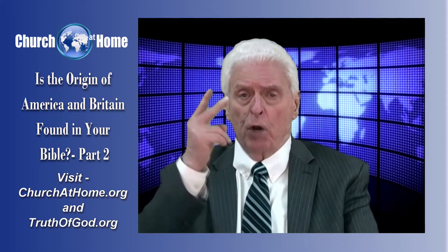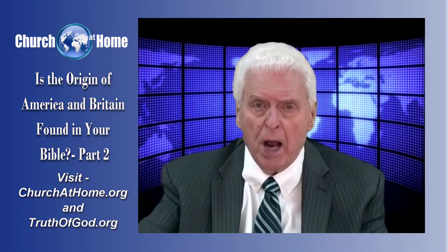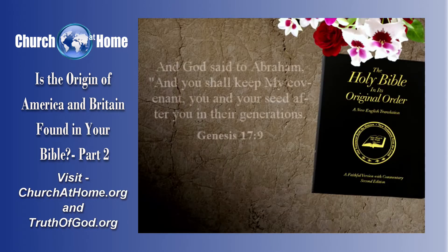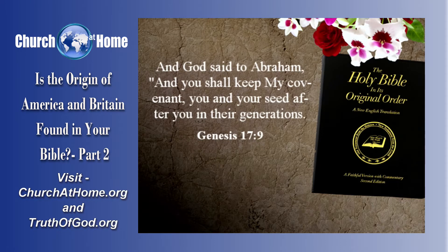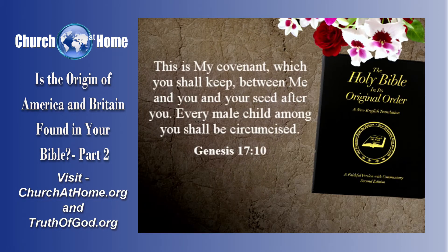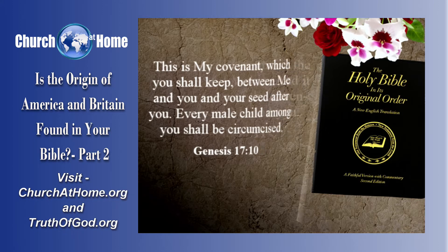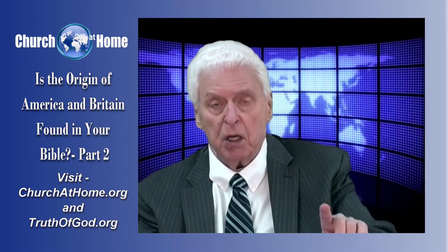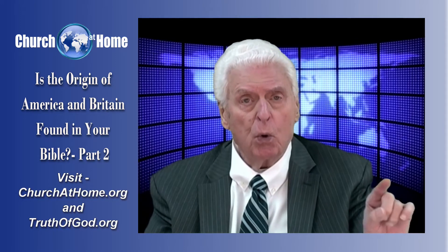Now we see there are two parts to it: one down to Christ, and two, to the physical nations that would come from Abraham. Let's read it. Verse 9: 'And God said to Abraham, you shall keep my covenant, you and your seed after you and their generations. This is my covenant, which you shall keep between me and you and your seed after you. Every male child among you shall be circumcised. And you shall circumcise the flesh of your foreskin, for it shall be a sign of my covenant between me and you,' and that is of physical descendants or seed.